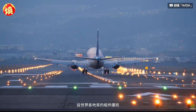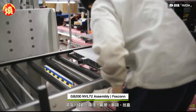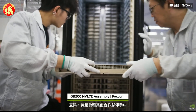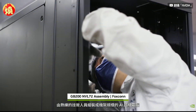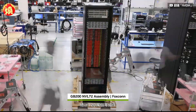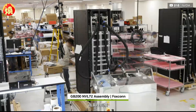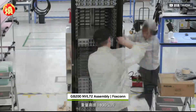From around the world, parts arrive — from Foxconn, Wistron, Quanta, Dell, Asus, Gigabyte, HPE, Supermicro, and other partners — to be assembled by skilled technicians into a rack-scale AI supercomputer. In total: 1.2 million components, two miles of copper cable, 130 trillion transistors, weighing 1,800 kilograms.